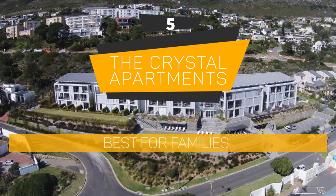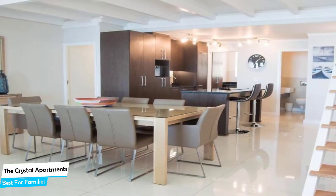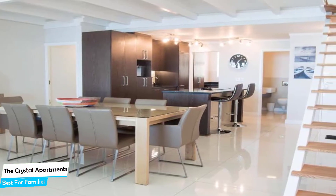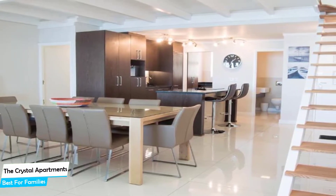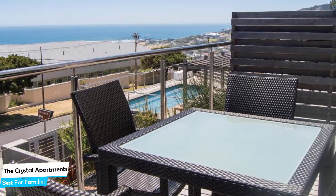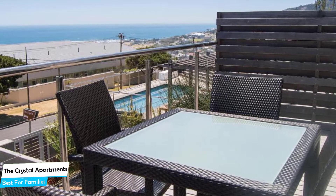Number 5: The Crystal Apartments – Best for Families. When you are traveling with kids, a city like Camps Bay is best enjoyed when you set up a base at a centrally located property that is designed to host families. To be able to enjoy your trip, you need a hotel that has spacious rooms, a child-friendly environment, and amenities you can use to relax. The Crystal Apartments has it all.